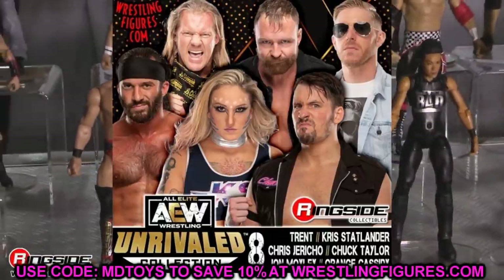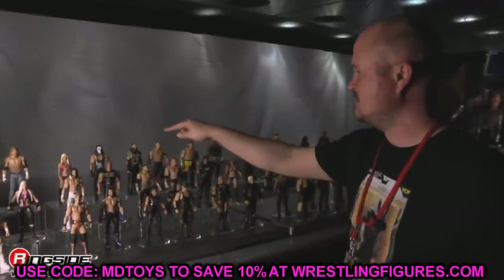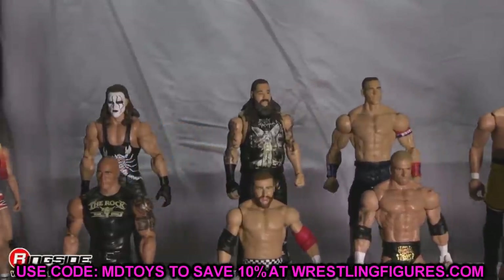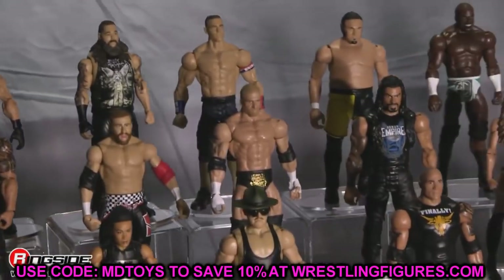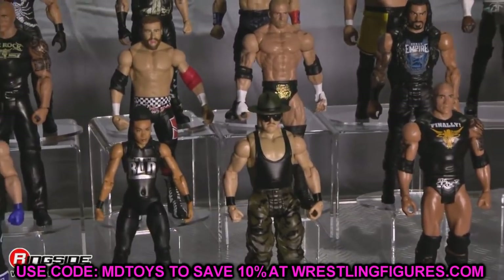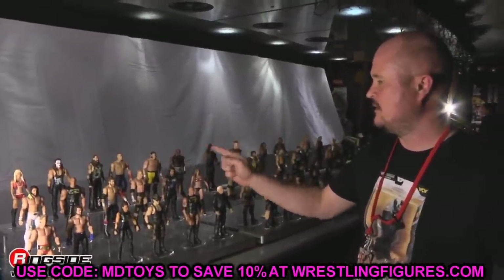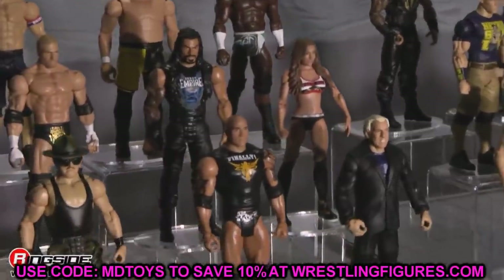So that is your AEW Unrivaled Series 8 lineup — the full wave right there, and it's a pretty solid wave. A lot of people are excited about having three new characters, but it is three more repeat characters too. A lot of people love to get upset about AEW figures and lose their minds over the whole line, and I can understand it to a certain extent.